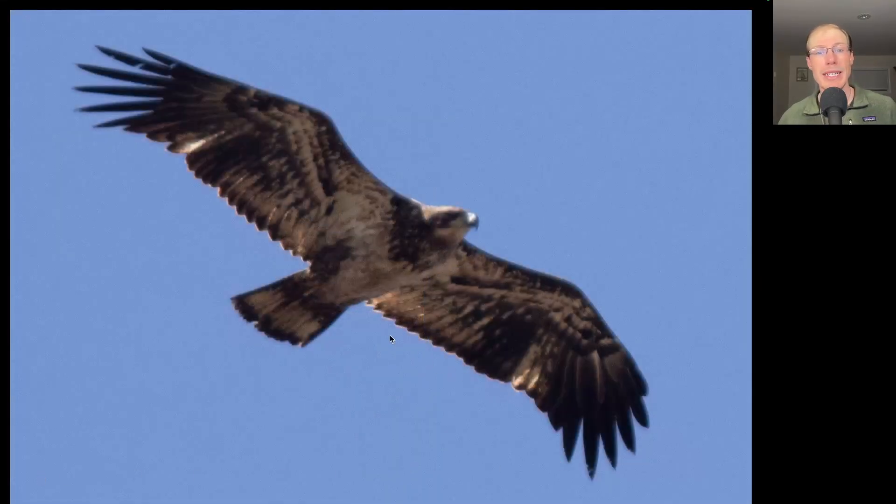Compare that to this bird, where again we see that even trailing edge to the wing — this bird is also a juvenile, but look how white the belly has become. This bird has already molted those feathers and is going into more of the white-bellied appearance typical of second year birds. So this time of year, we're seeing some juveniles that are very dark underneath, like the previous bird, and some that are very light underneath, like this bird.